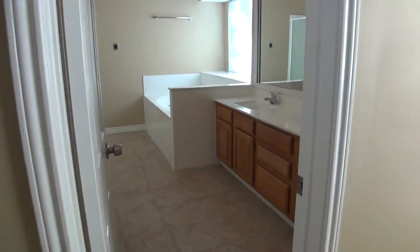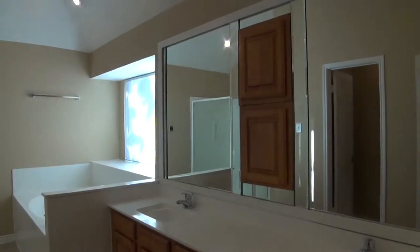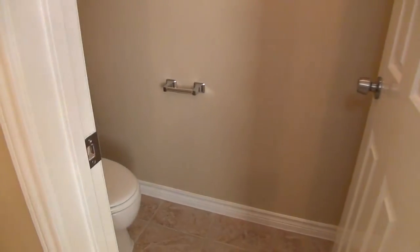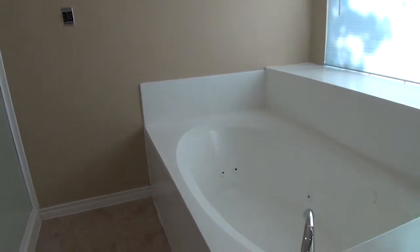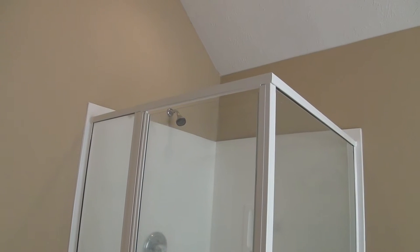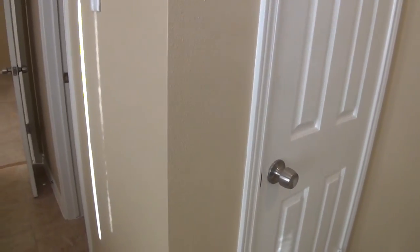The master bathroom has nice tile floors and dual sinks, with a unique medicine cabinet built into the mirrors. There's a separate commode area, a Jacuzzi tub — very nice for relieving stress after a long day — and a separate shower that's wider than normal, more square than rectangular, so you won't feel closed in. There's also a linen closet.